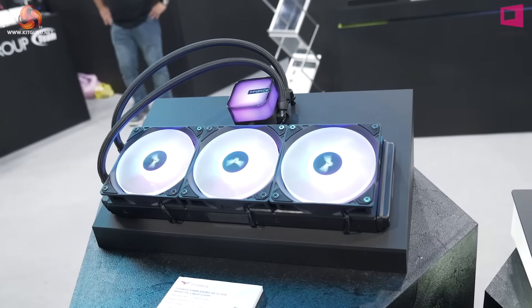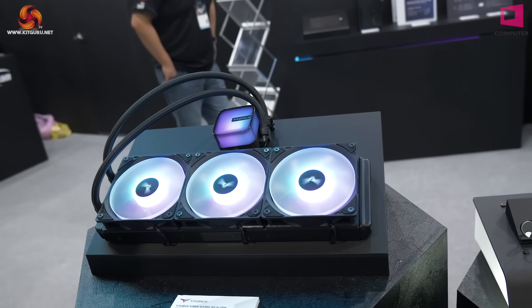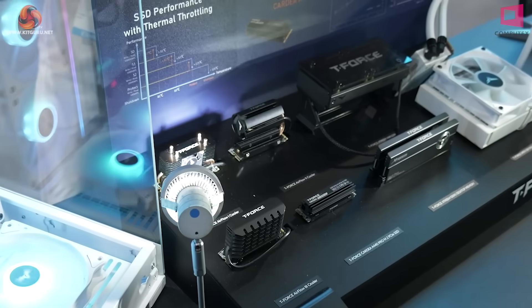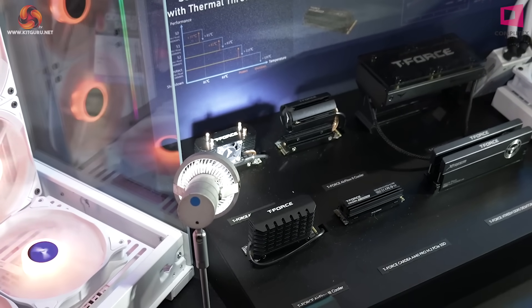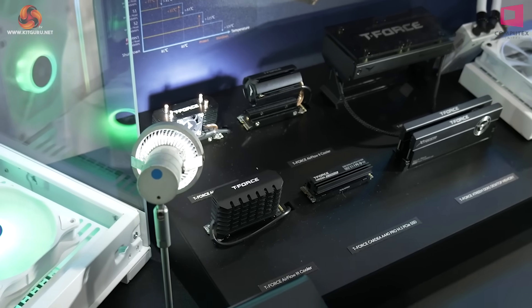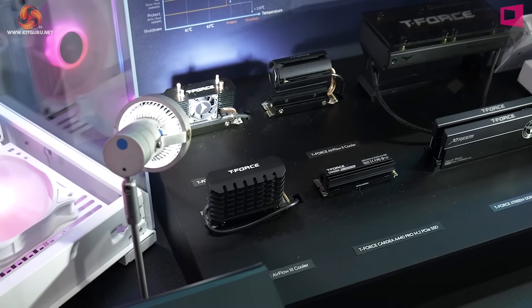In addition to sophisticated and fast memory, we have liquid coolers. There's a lot of cooling here at Team Group, a lot of which is for SSDs. Gen 5 SSDs can run to 100 Celsius if you put them under extreme load, and Team Group is working on solutions for this.